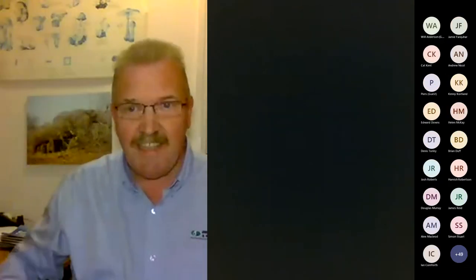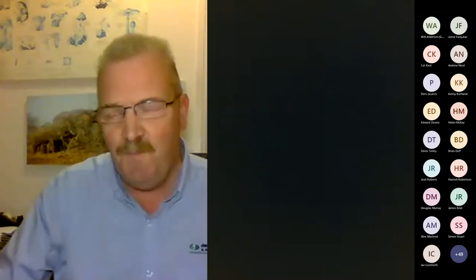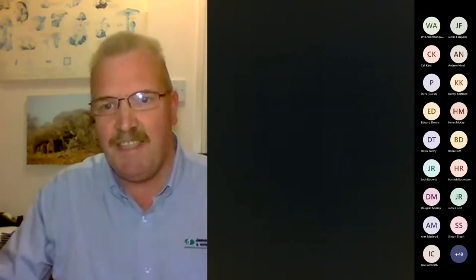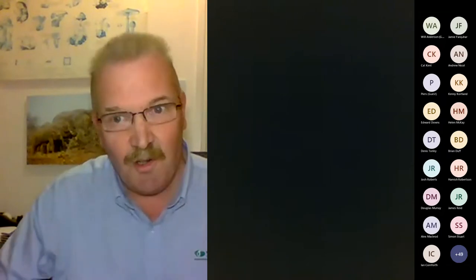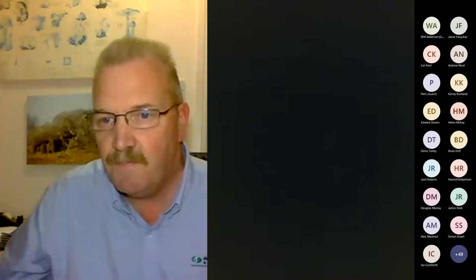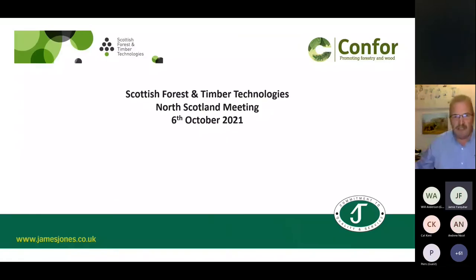Thanks very much, Will. I got landed with this by a colleague. When asked what I would speak on, he offered drones, or forest mensuration, or LIDAR — and somehow these all got conflated into one. I have no intention of speaking about all three in one package. I'll now try to share my screen.